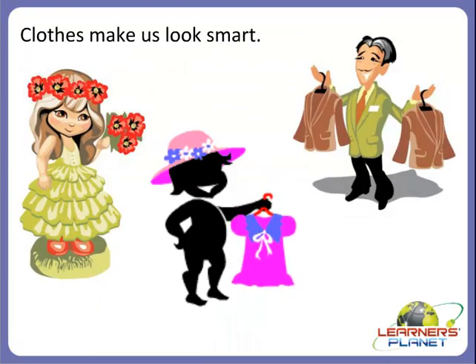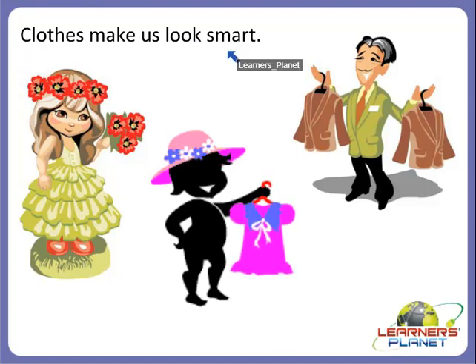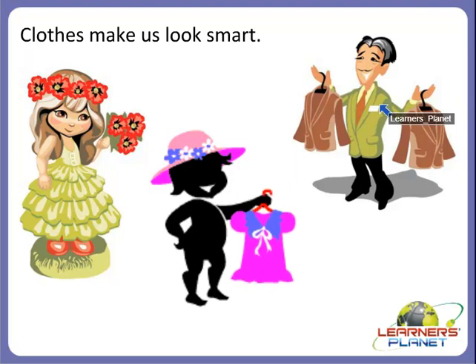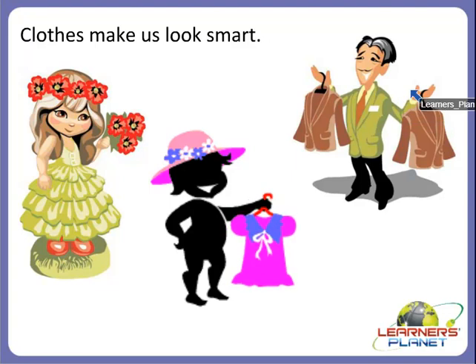Clothes also make us look smart, beautiful, and handsome. When we wear nice clothes, we feel very good. So always wear nice clothes to look smart.